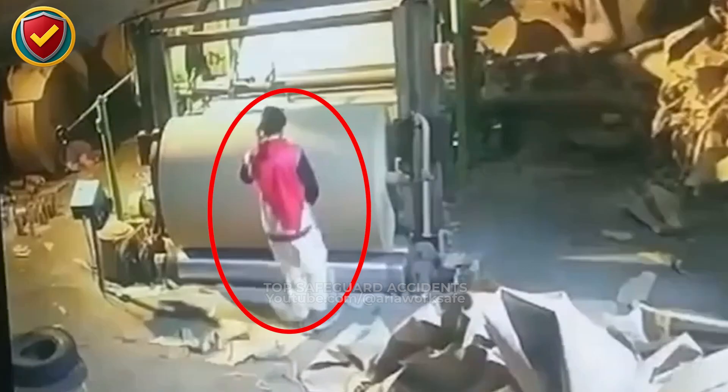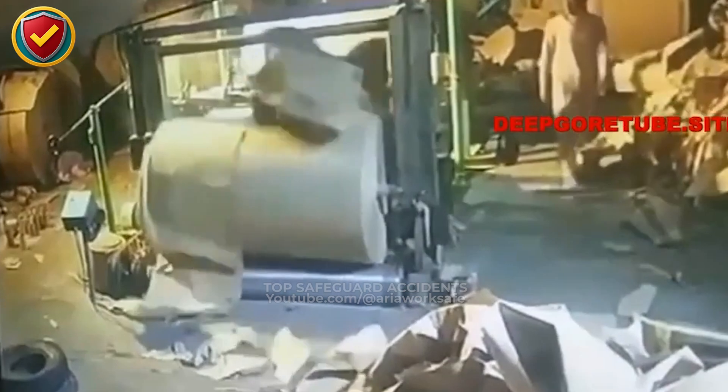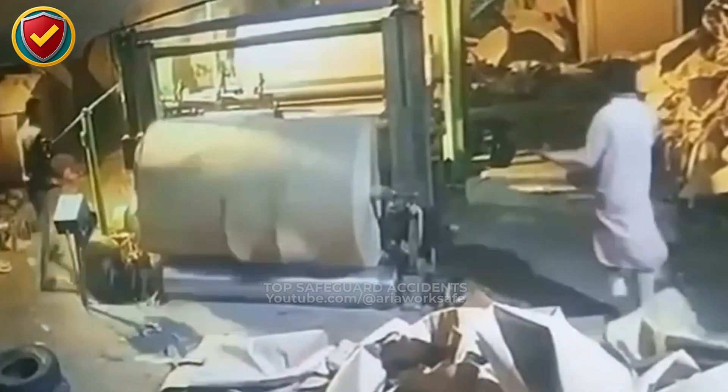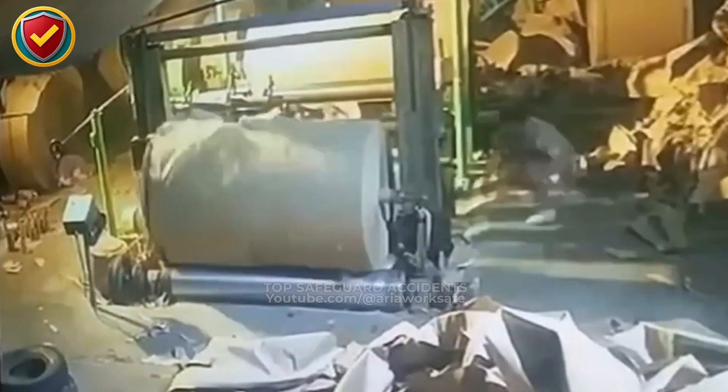On the factory floor, a massive paper roll spins silently until a worker leans too close and the rollers pull him in. Never, ever place your body near exposed in-feed rollers while the machine is running. Stay clear of nip points and keep a distance from moving drums. One careless step and the machine owns you.